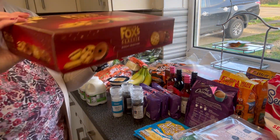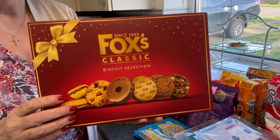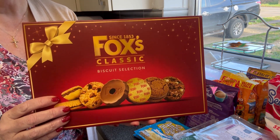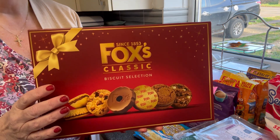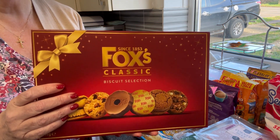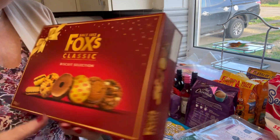I bought three of the Fox's Classic biscuits for gifts. I don't know how many table guests I've got, so I've got some nice gift bags that I can put a box of biscuits in. It's always a welcome present, something to eat - so I've got three boxes of those.